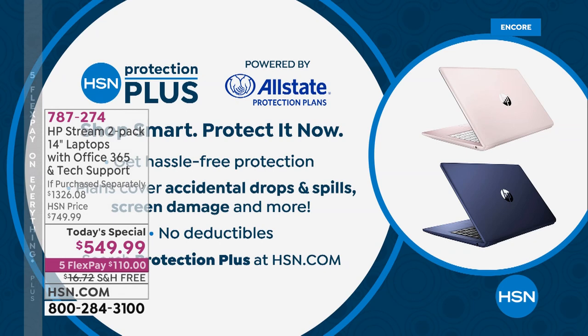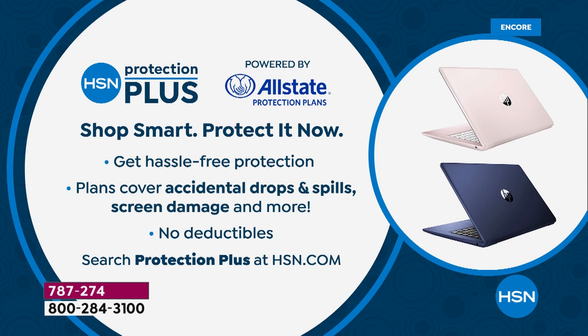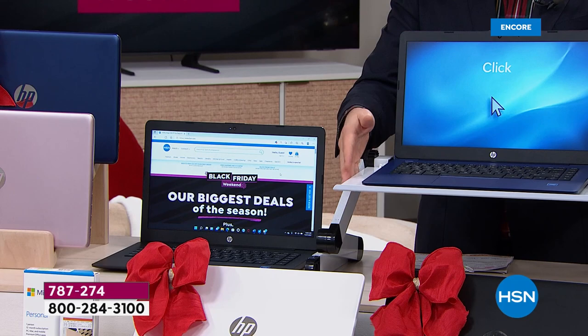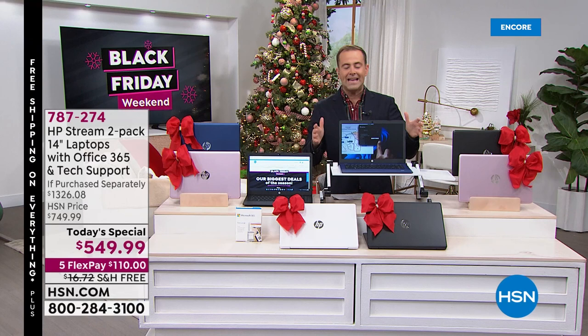Many have been adding HSN Protection Plus because these laptops might be staying at home or on the go with you. With HSN Protection Plus there are no deductibles. I also want to invite all HSN credit card holders to take advantage of our fabulous VIP financing, which means you can get this home for $45.83.